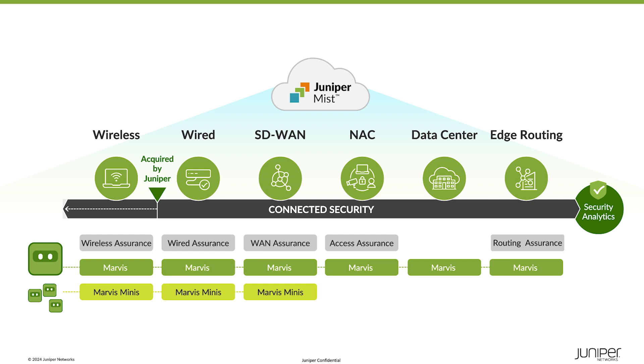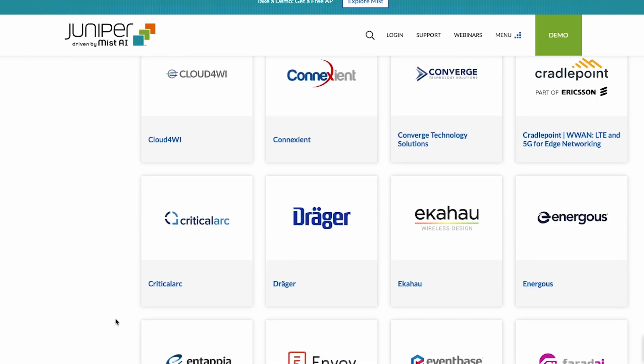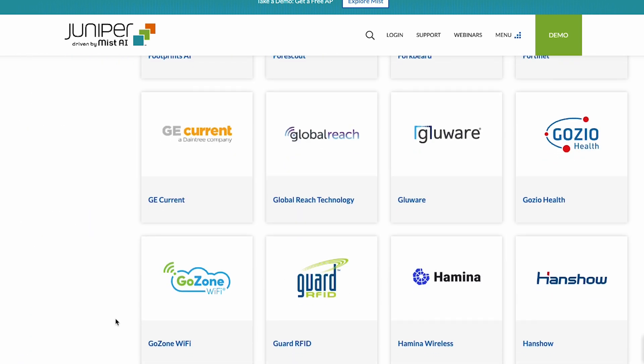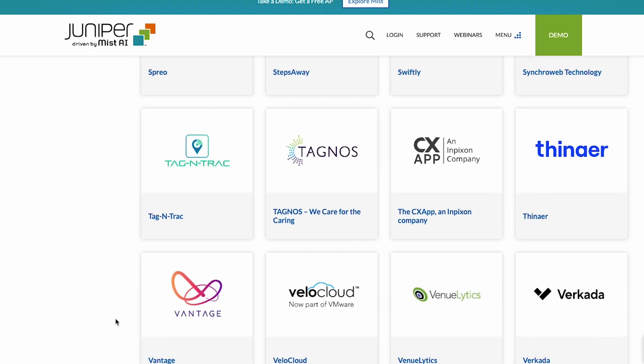A common cloud provides a unified platform for configuration, management, and troubleshooting. And Juniper's open APIs let you easily integrate third-party tools and take advantage of our partner ecosystem, extending visibility and assurance to applications and services.